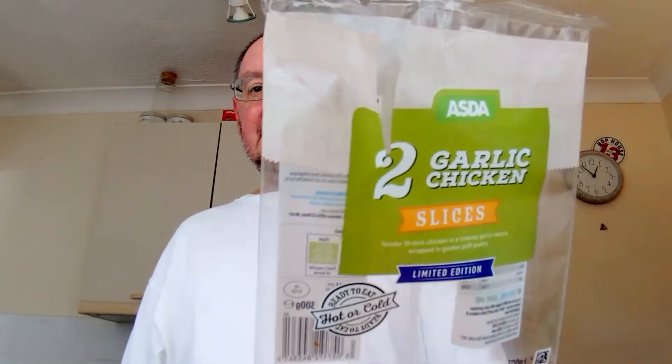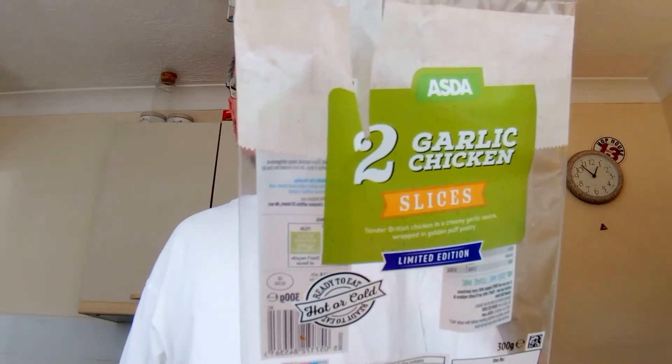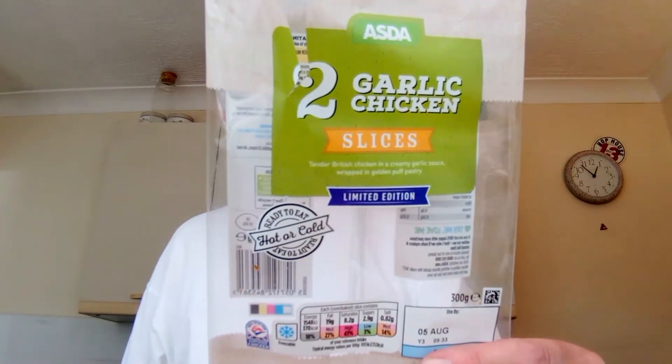Hello, I'm Steve. This is Bit of Munch, and in this video I've got these garlic chicken slices from Asda — limited edition.